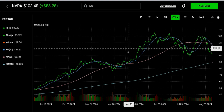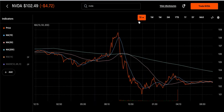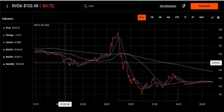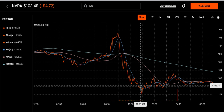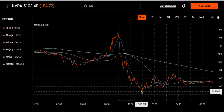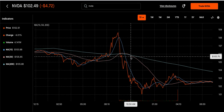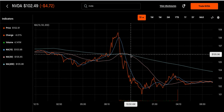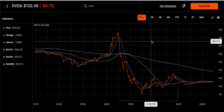Looking at NVIDIA on the one-day chart, it looks bad — we topped out at $108 on that one day and then pretty much dropped all the way down. We broke right past that 10-day and kind of shot right under the 50-day.